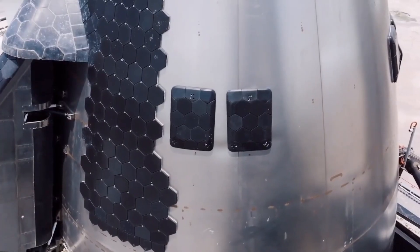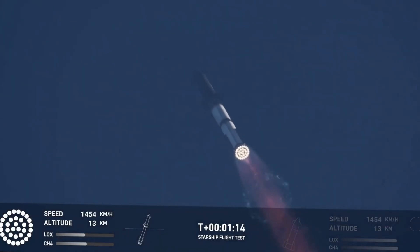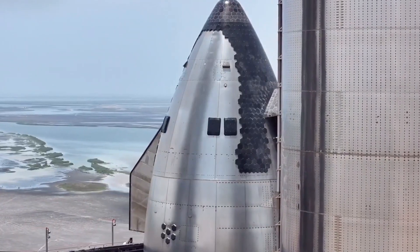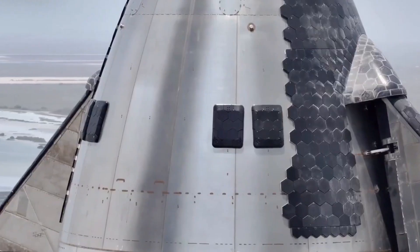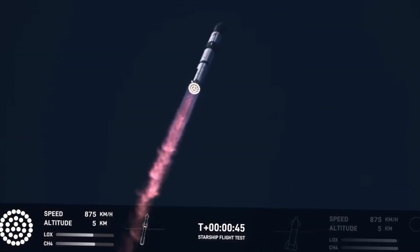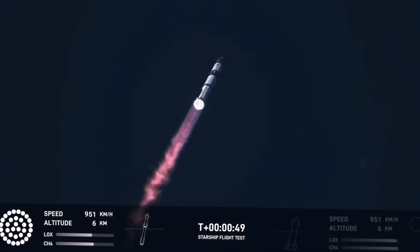Workers spotted at the top of these structures provide a humbling sense of scale — tiny silhouettes reminding us of the enormous size of what we're witnessing. Interestingly, the launch mount itself appears weathered and hasn't received a fresh coat of paint before this upcoming flight. This suggests SpaceX may be planning for this mount's limited future — perhaps once the second mount is operational, this original equipment will be upgraded or replaced entirely.